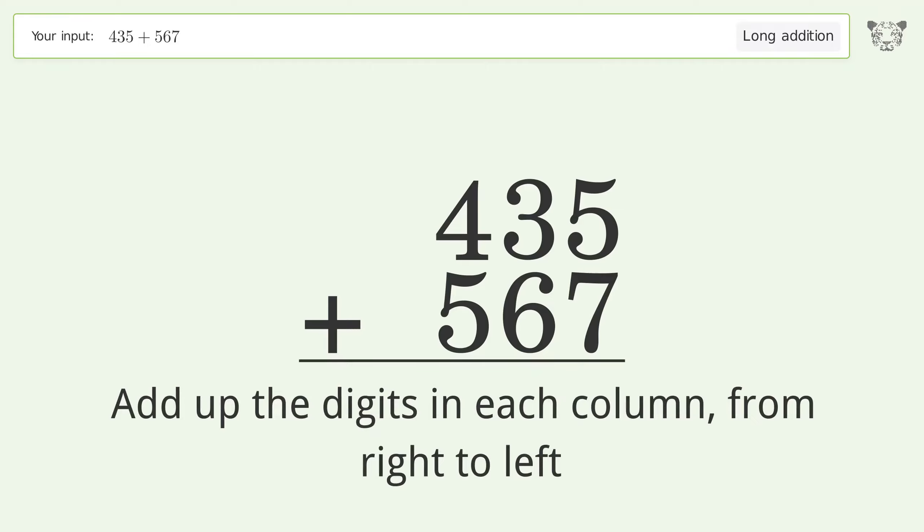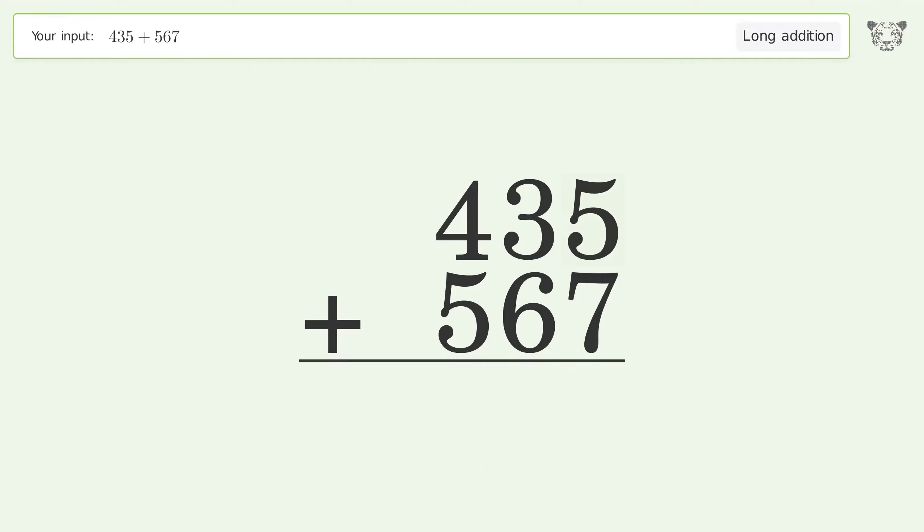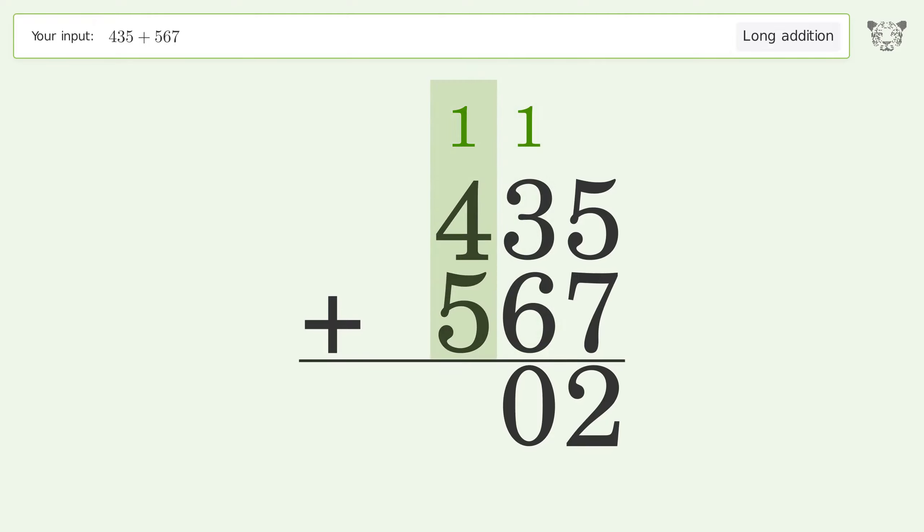5 plus 7 equals 12 — carry 1 to the 10's place. 1 plus 3 plus 6 equals 10 — carry 1 to the 100's place. 1 plus 4 plus 5 equals 10 — carry 1 to the 1000's place, and write 1 in the 1000's place.